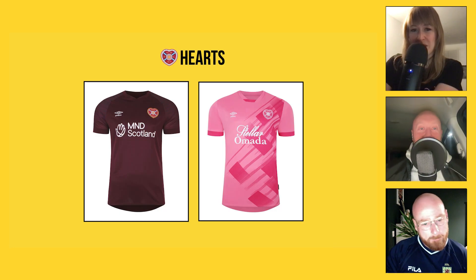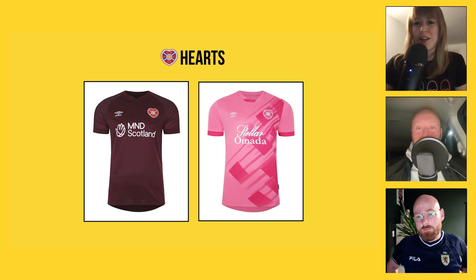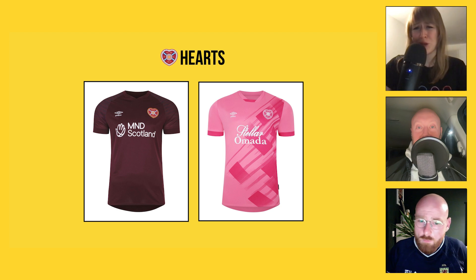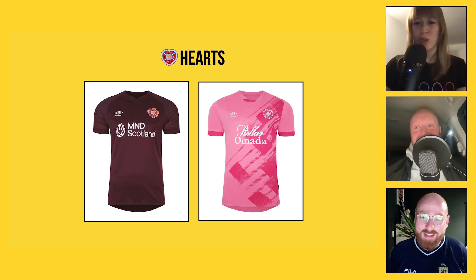Moving on to the capital — Hearts. The home kit is fairly boring, just a maroon top, nothing offensive. The away kit is a kind of shocking pink colour. Pink kits are quite in vogue, and I'm a big fan of pink kits — particularly hot pink. This one I need to see on a pitch. It's all pink with little patches — literally darker pink blotches — almost like running a stamp over something that's running out of ink. The patches are slightly darker along the sleeves as well. Not sold on that one right now.